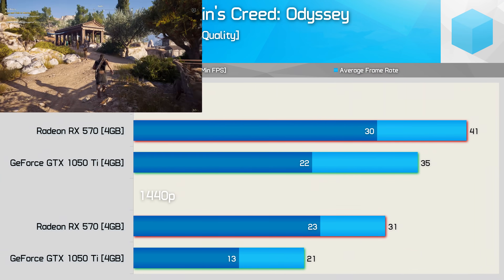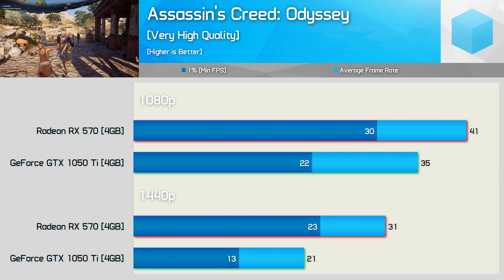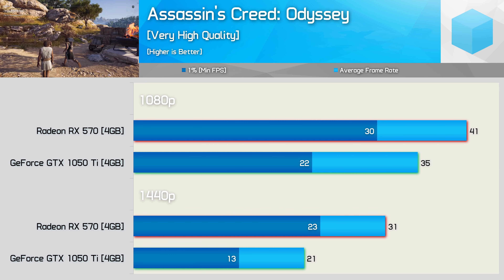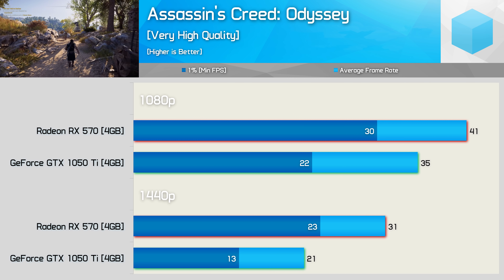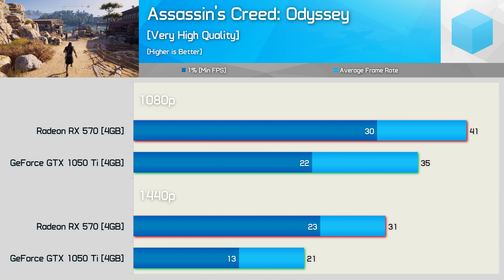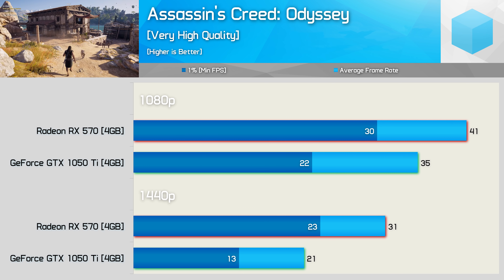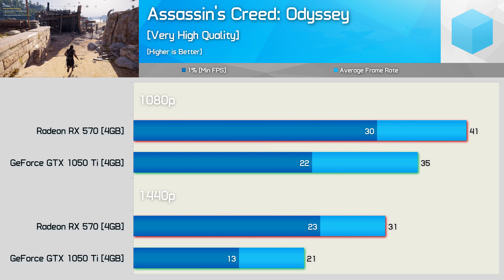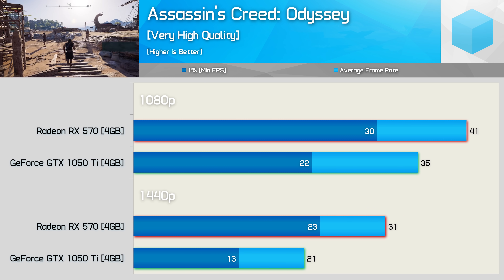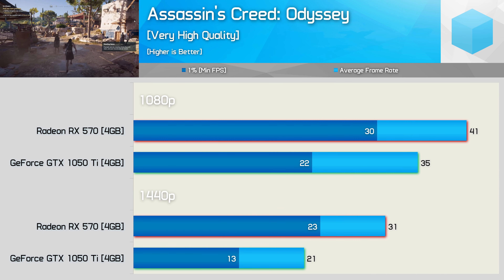Moving on, Assassin's Creed Odyssey is typically a bad title for AMD — they generally come out well behind in this one. That said, the RX 570 is sufficiently fast over the GTX 1050 Ti, and as such it manages to come out with a decent win, offering 17% more performance at 1080p. More importantly, using the very high quality preset, the 570 was able to keep frame rates above 30fps at all times and therefore provide playable performance. The GTX 1050 Ti only averaged 35fps with frequent dips below 30fps, so the gameplay was noticeably choppy.